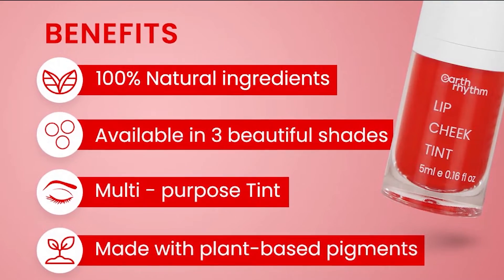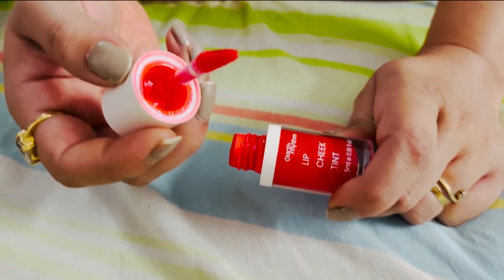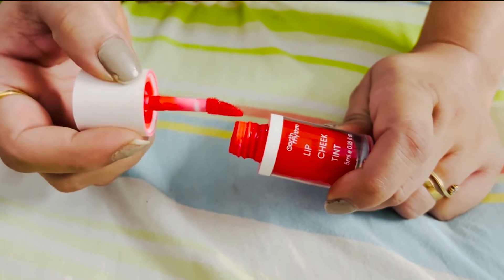This tint is an all-in-one makeup product. You can use it on your lips and on your cheeks. If you use it on your lips, it will give you a pouty and glossy look. And if you use it on your cheeks, it will give you a naturally flushed look.